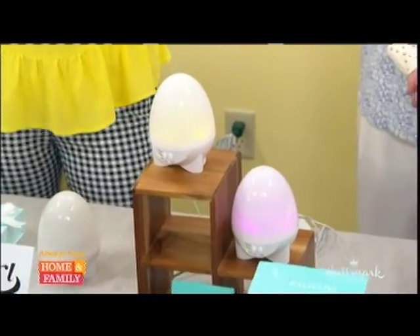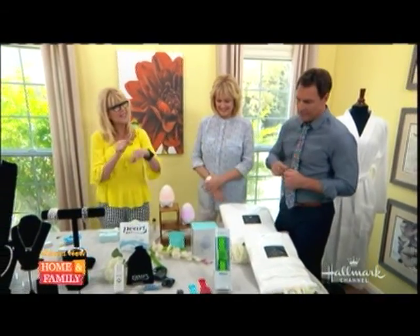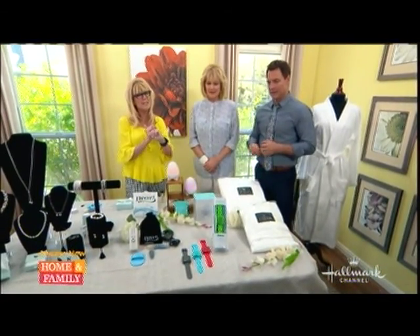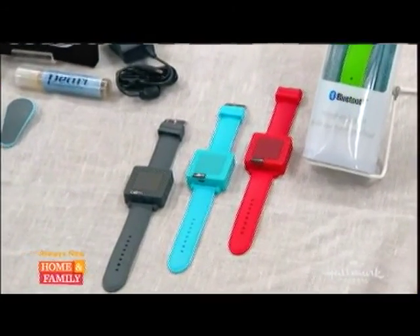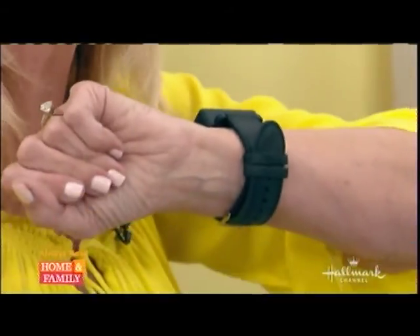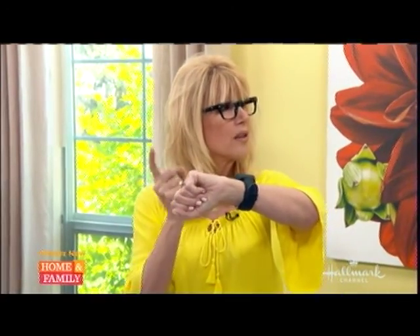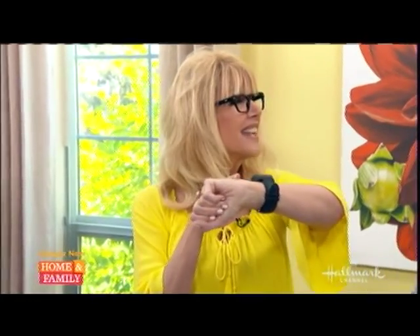Let's talk about the Beam wireless Bluetooth wrist speaker — it also has a microphone so you can do hands-free calling. If I press this, you get music — can you hear that? A little Michael Jackson. It'll also take a phone call, so if you're running or at the gym and somebody calls you, it's hooked up via Bluetooth. It tells you who's calling and it has voice recognition and command apps.